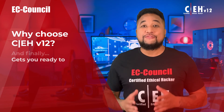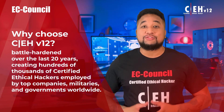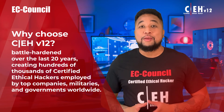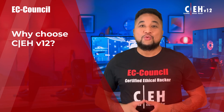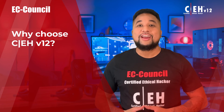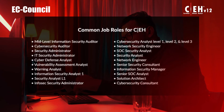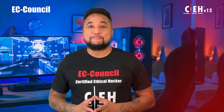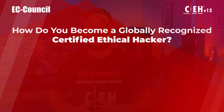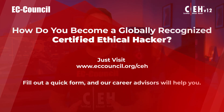The Certified Ethical Hacker has been battle-hardened over the last 20 years, creating hundreds of thousands of certified ethical hackers employed by top companies, militaries, and governments worldwide. Whether you're new or experienced in the cyber field, this certification will prepare you for an exciting career as a cyber professional, with skills mapped to 20 job roles. Visit www.eccouncil.org/CEH and our career advisors will help you get started.